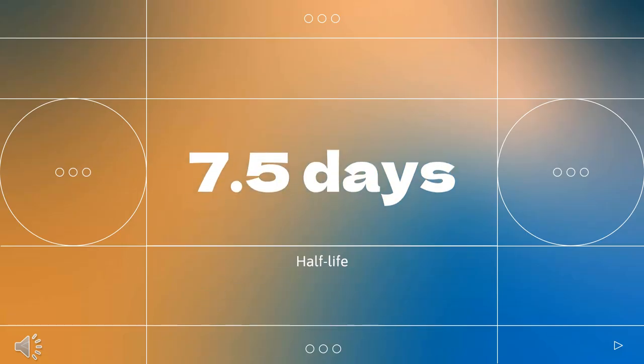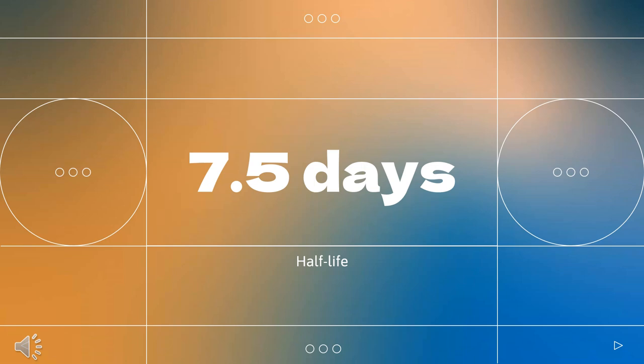Half-life: 7.5 days, with a range of 4 to 11 days. How to use panatumumab: Metastatic colorectal cancer, wild-type RAS.